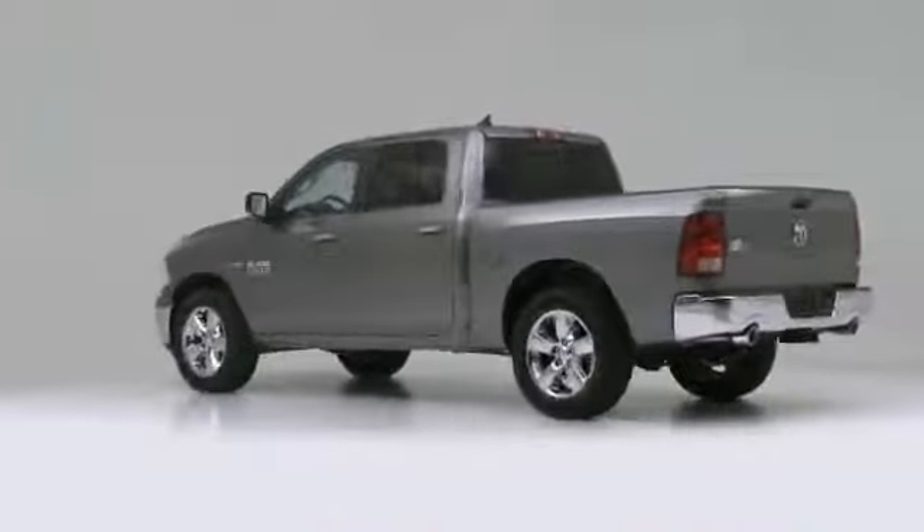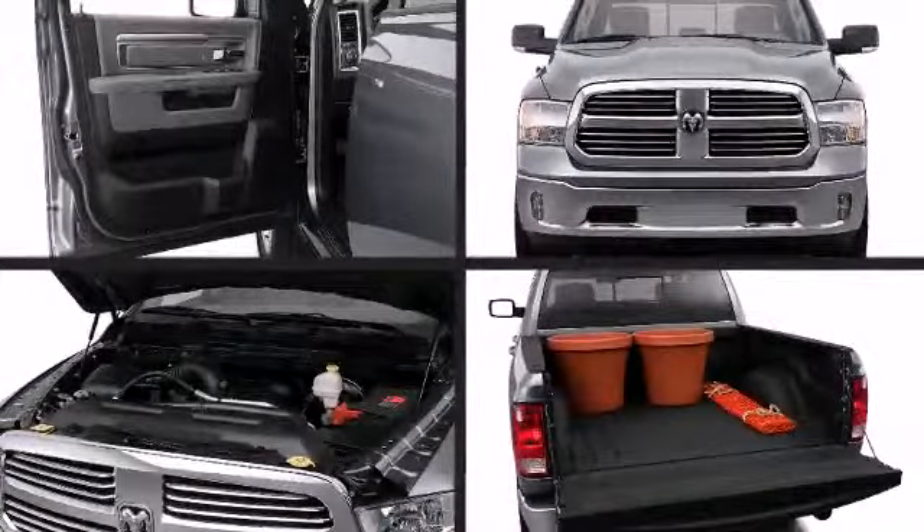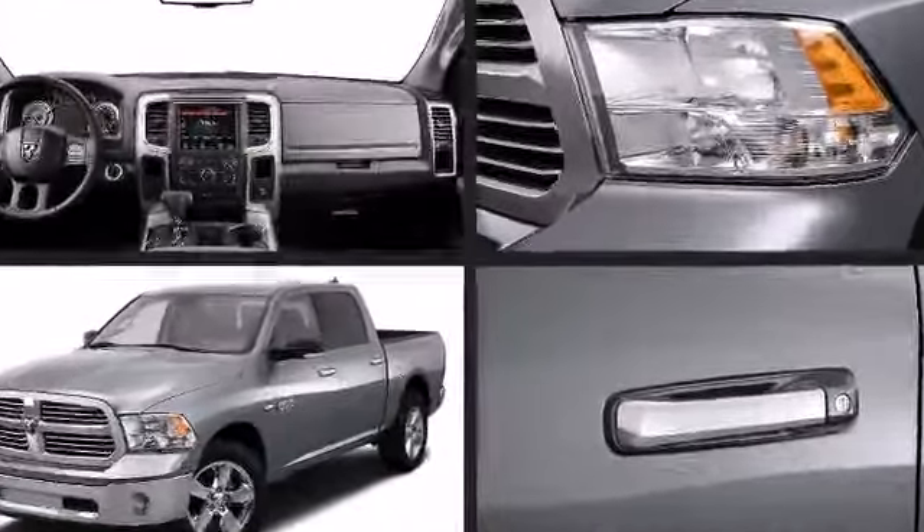The Hemi 4.7 liter V8 engine with over 300 horsepower delivers all the power you could want and is intelligently designed to conserve fuel when you don't.